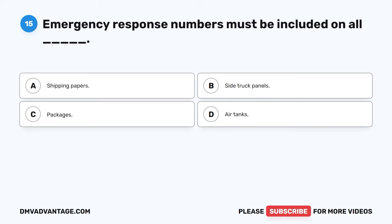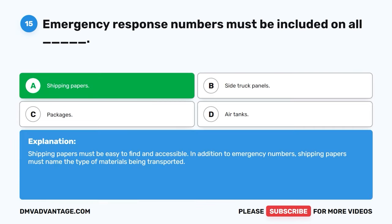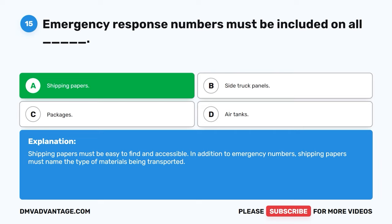Question fifteen. Emergency response numbers must be included on all: A. Shipping papers. B. Side truck panels. C. Packages. D. Air tanks. The correct answer is A, shipping papers. Shipping papers must be easy to find and accessible. In addition to emergency numbers, shipping papers must name the type of materials being transported.